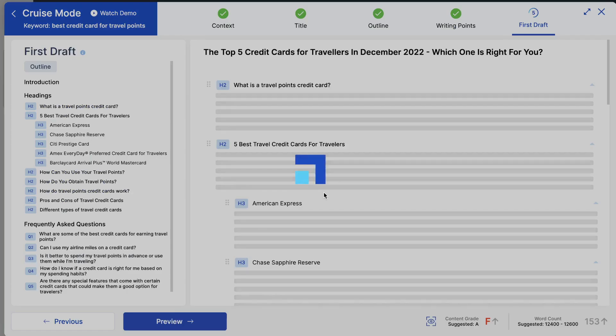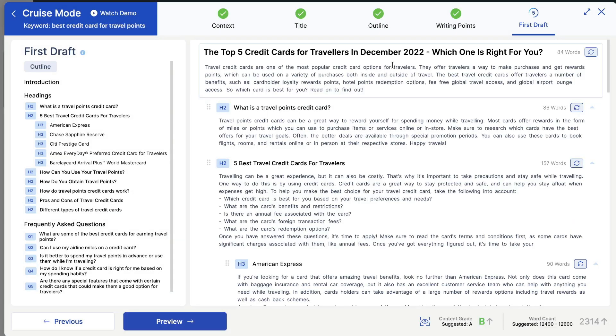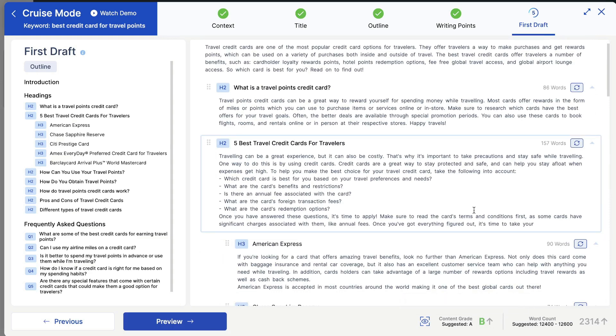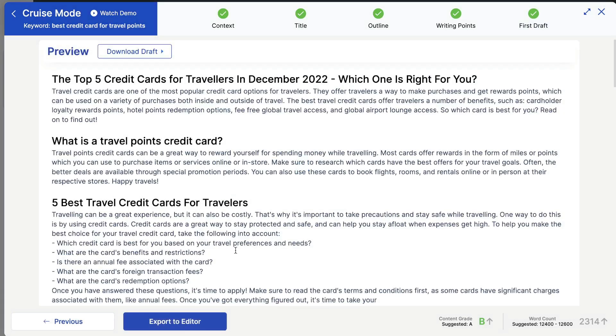Once you're happy with your writing points, hit generate content and the first draft of your full-length article will start to generate. This is the first draft of your full-length article created by ScaleNut. I have to say, I'm very impressed with the cruise mode — it's definitely one of the best AI templates I've ever used. It's very powerful and intuitive, and it really allows you to customize and construct the perfect blog post for the keyword you're targeting. We were able to generate a 2,314-word blog post in about 10 minutes, and our content grade is a B.